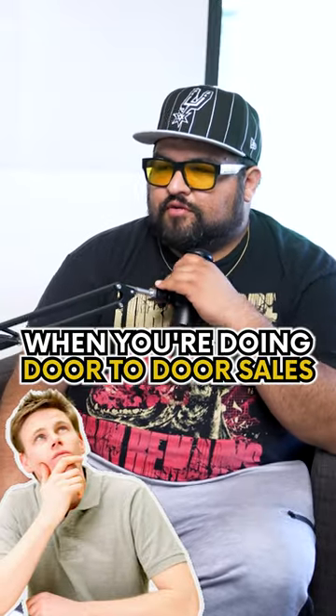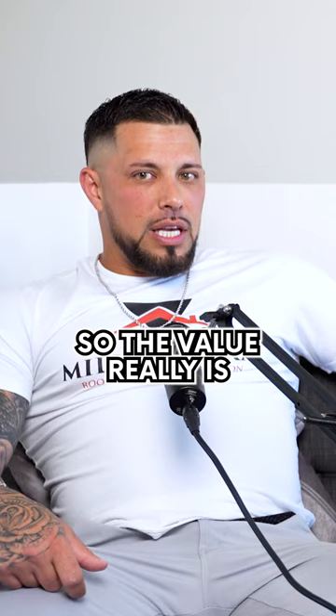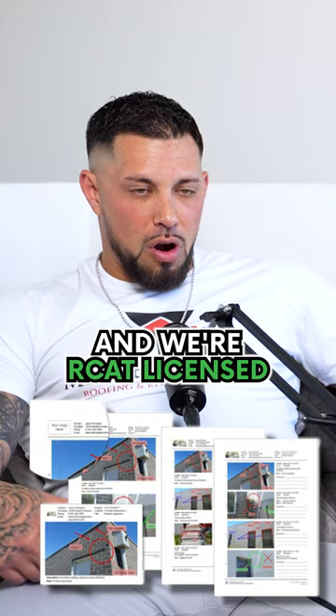How do you bring value when you're doing door-to-door sales? Because you have to go to them with some sort of value. So the value really is: one, I'm going to do the inspection and I don't charge them for it. They're going to get a photo report and we're RCAT licensed.